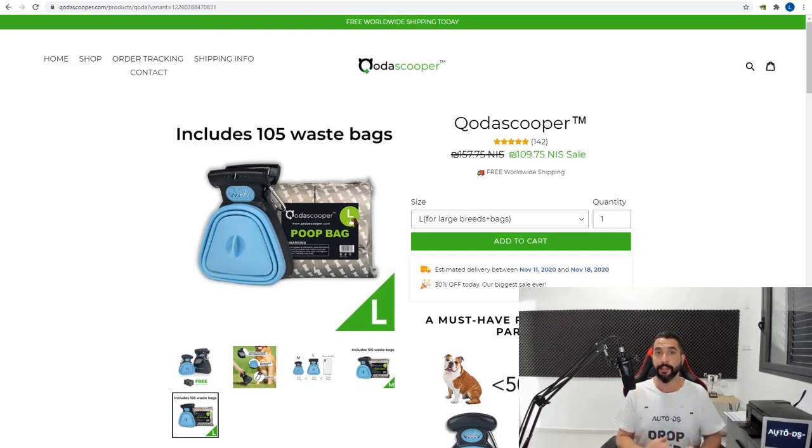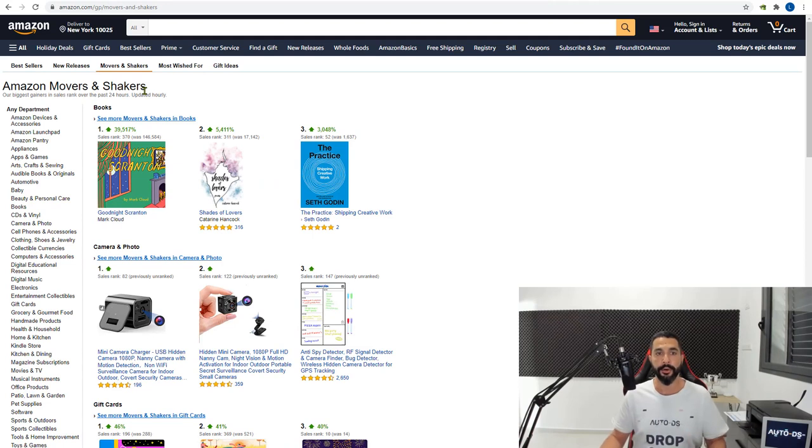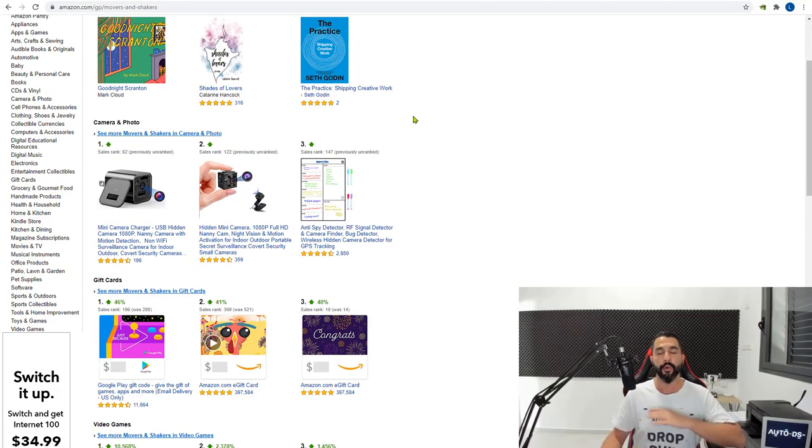We talked about using the reverse image search and the Koala Inspector — both can show you the sources and competition for the products you're looking at. Now I want to talk about another method of finding good trending products that will show you a lot of best sellers. This method doesn't involve spying on other people's stores — it's called going to Amazon's Movers and Shakers. Amazon describes this as the biggest gainers in sales rank over the past 24 hours, updated hourly.